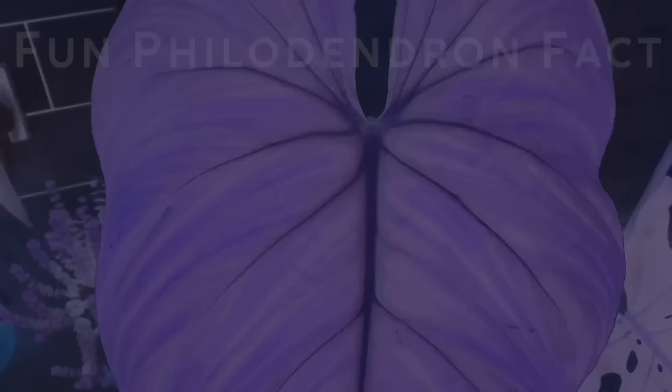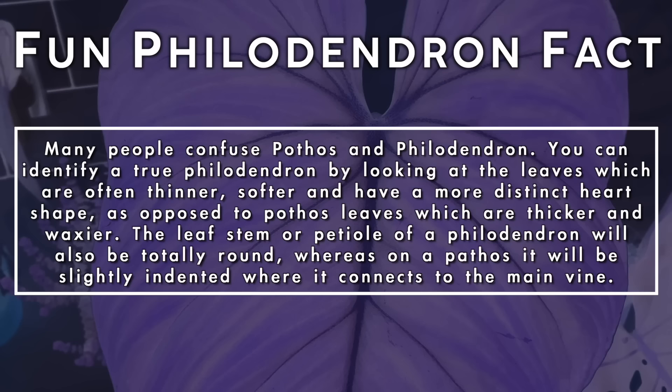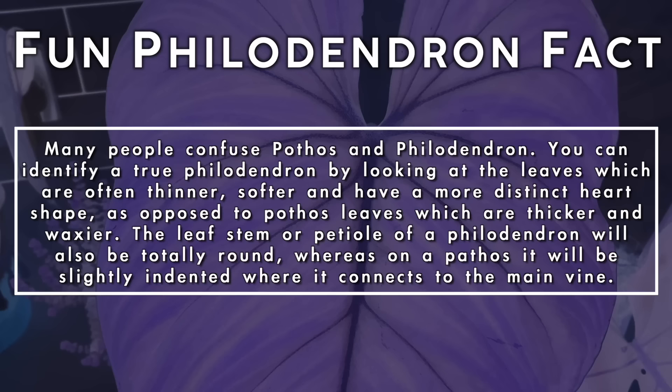Many people confuse pothos and philodendron. You can identify a true philodendron by looking at the leaves — often thinner, softer, and with more of a distinct heart shape, as opposed to pothos leaves which are thicker and waxier. The leaf stem or petiole of a philodendron will also be totally round, whereas on a pothos it'll be slightly indented where it connects to the main vine.